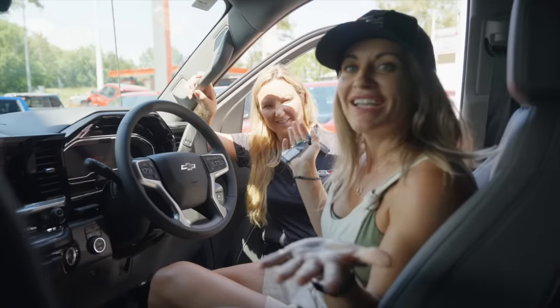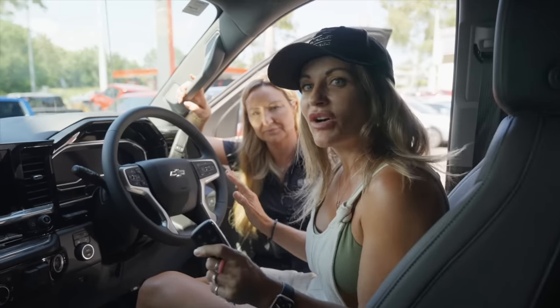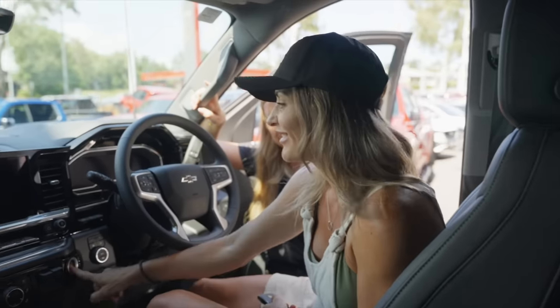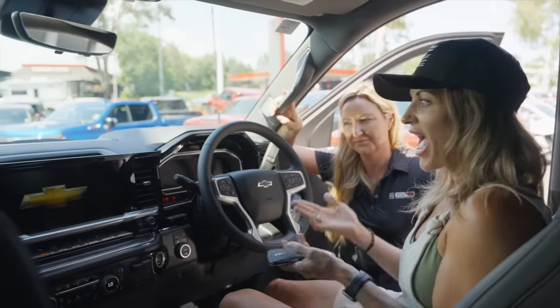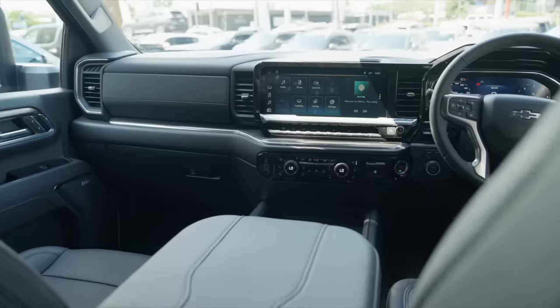Here we are in the interior of the brand new 2024. There's a lot going on in here. I'm going to start it up so you can have a look. You can tell the screen has had a significant upgrade — 13.4 inches of infotainment system, which is awesome.